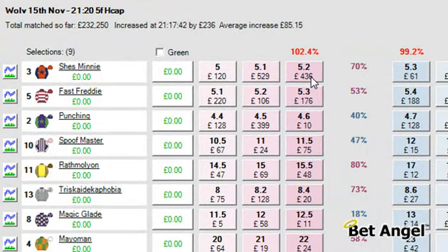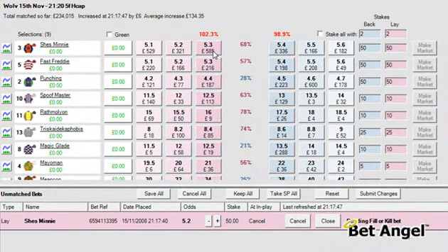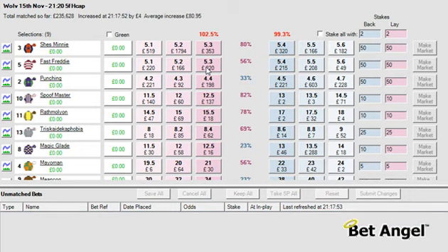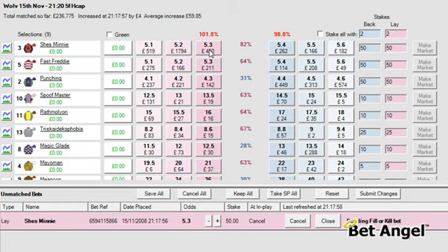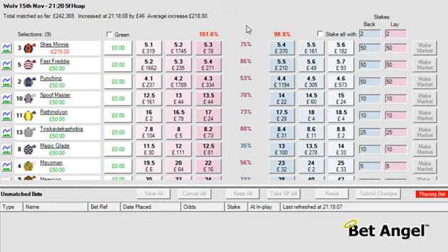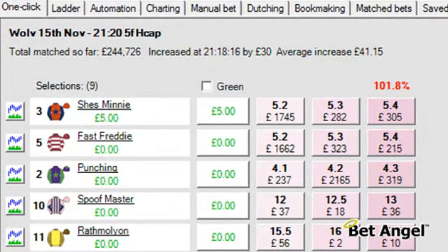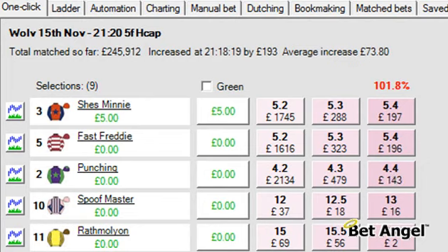I'm going to click at 5.2, which will place an order in the market at 5.2. Now that hasn't filled, so after 10 seconds this order will disappear and I'm going to click again at 5.3. So I've clicked at 5.3 — we hope this order will fill. If it doesn't fill within 10 seconds it will get cancelled. There we go — we've been filled, and almost instantly Bet Angel has put the back bet in and that's been filled, virtually instantaneously.